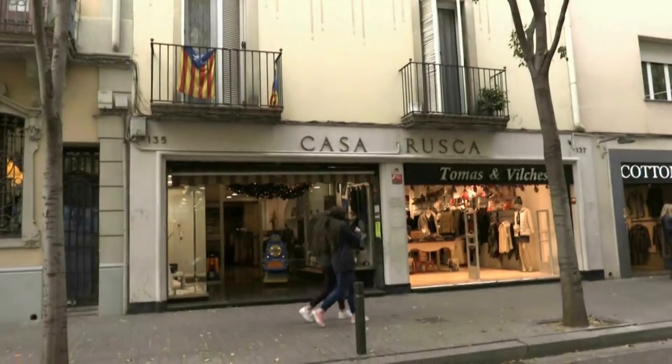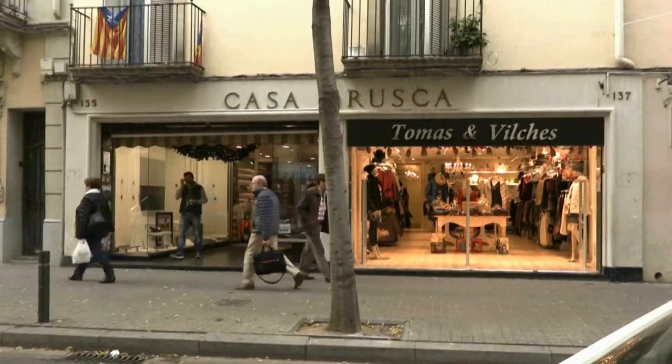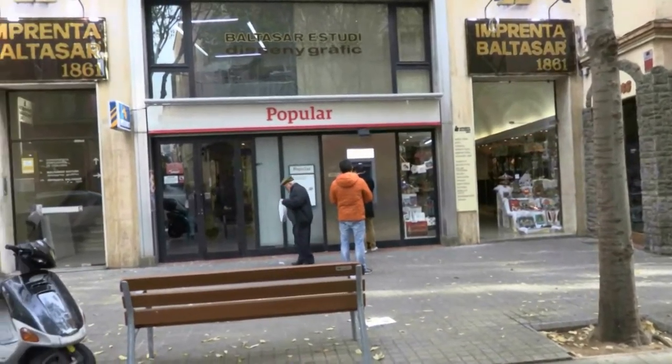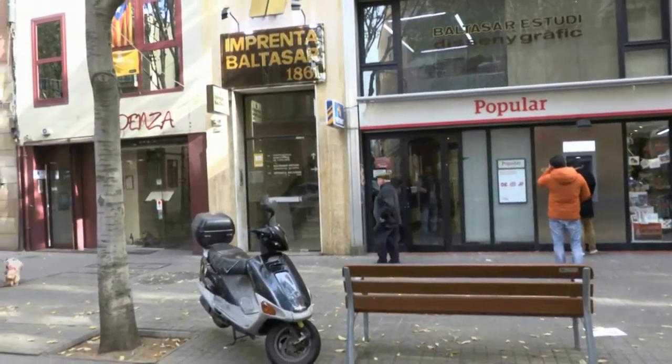Among the century-old shops are Casa Rusca, founded in 1906, which has offered classic fashion for three generations, and Impremta Baltasar, founded in 1861, the oldest printers in Catalonia with over 150 years of history.